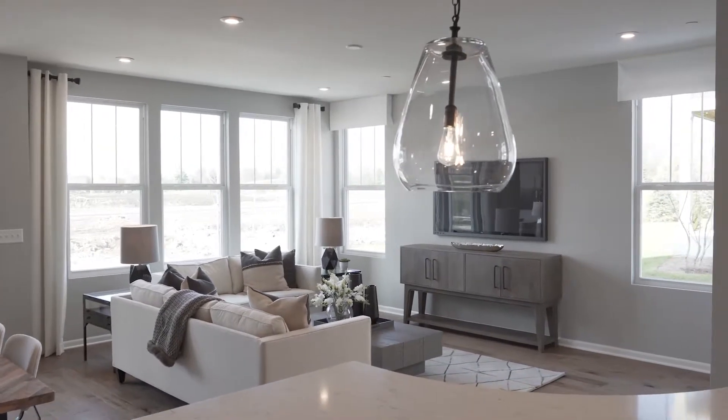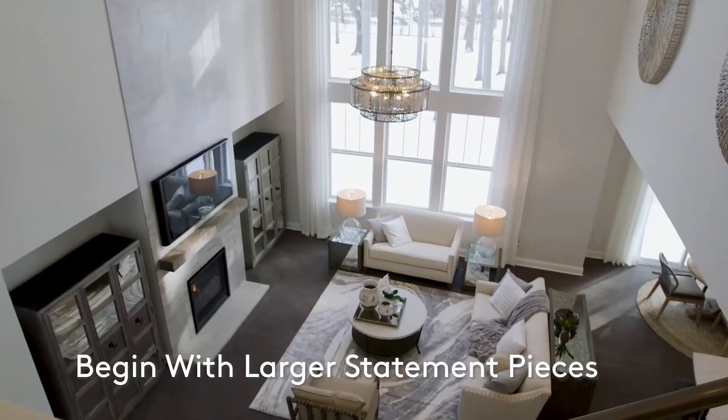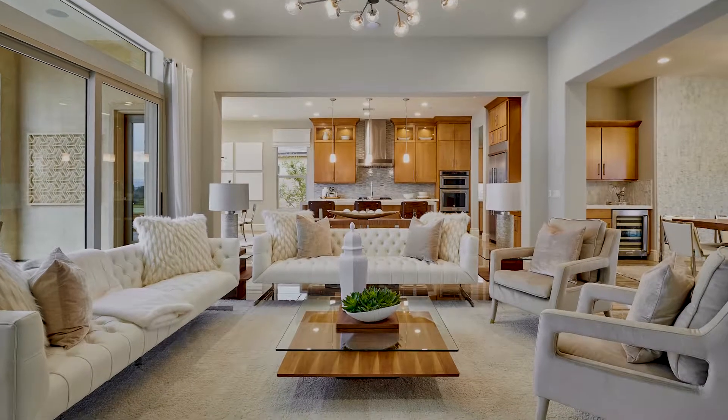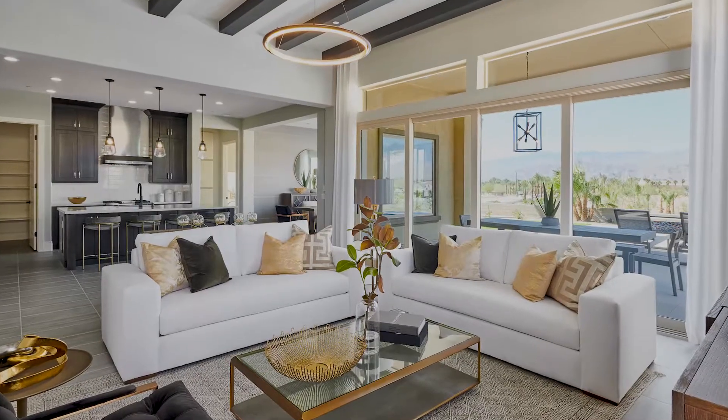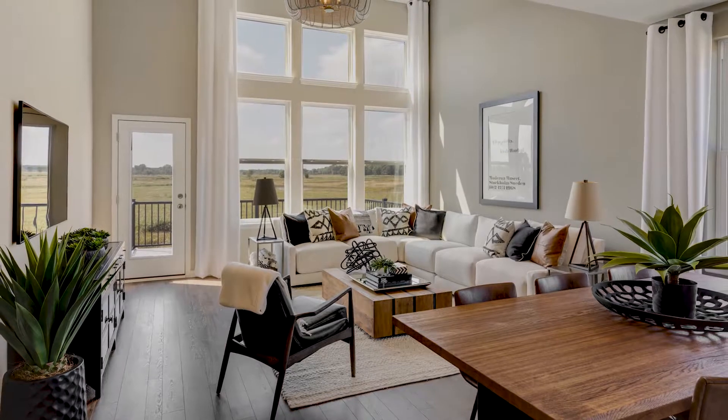When decorating a space, start with the largest elements that make the most impact. Beginning with the larger statement pieces ensures you're off to the right start from a style and scale standpoint. If your foundation is strong, everything you add to the space will only enhance it and make it more cohesive.